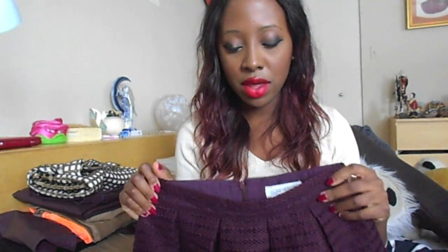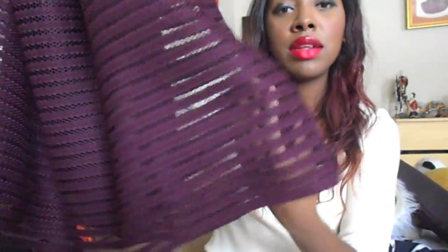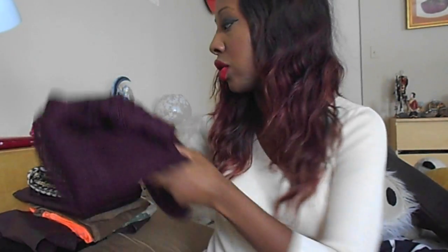The next skirt is a wine-colored skirt from Forever 21 in my favorite color. It has the same kind of design as the previous one — a mesh see-through material on the outside with a skirt underneath. It's super flirty, super girly, and super cute. I got it from Forever 21 at $26.90 and the quality is really good, I love it.